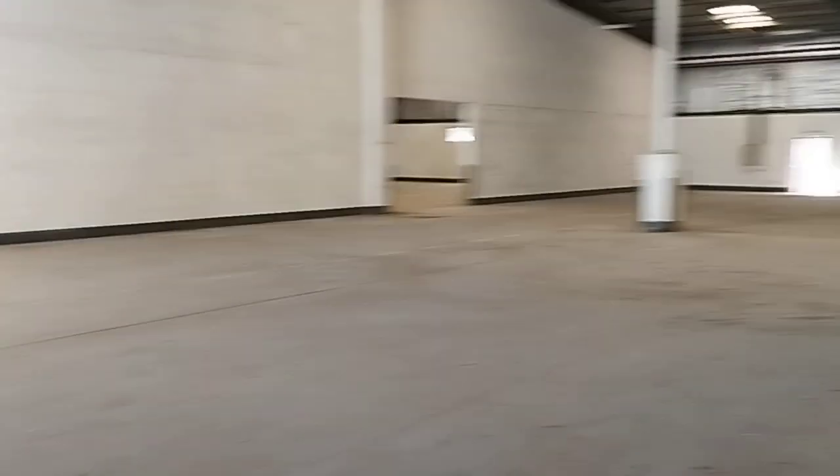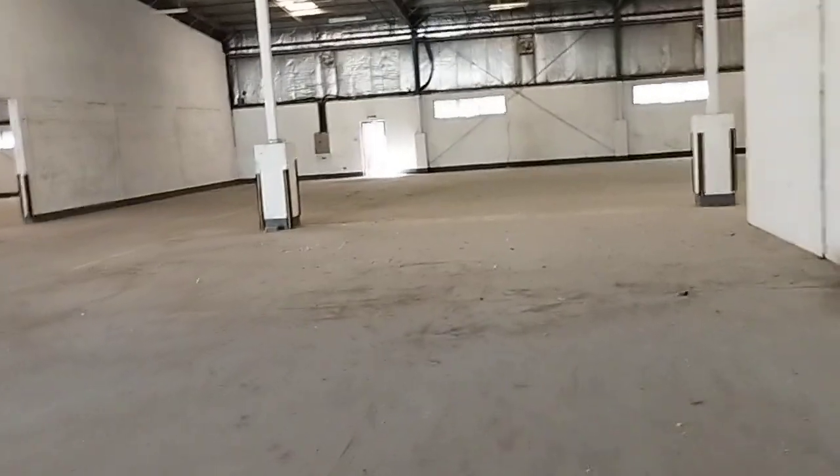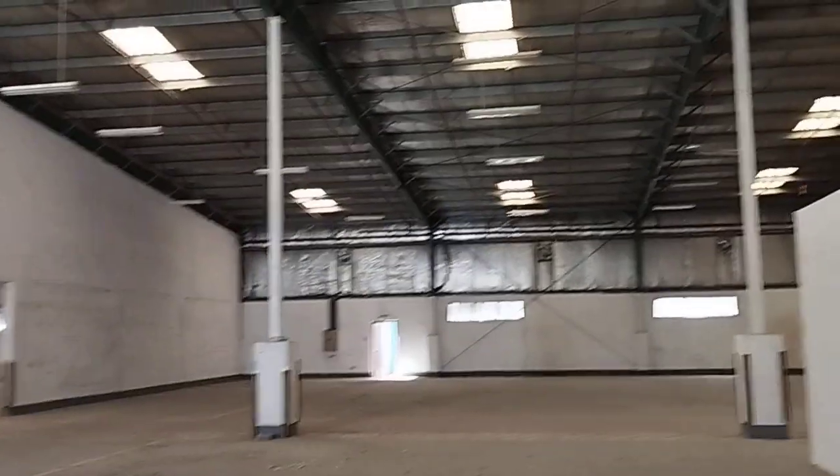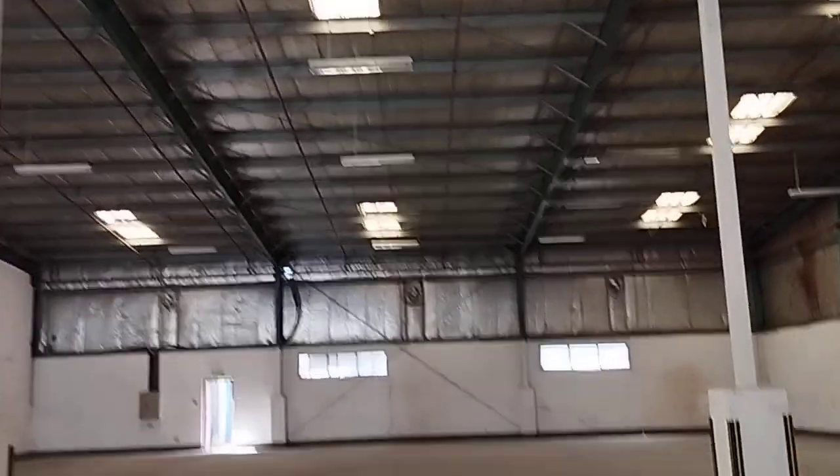Now I'm going to enter the warehouse area. You can see the warehouse here. It has got a good fire system — a sprinkler system installed. You can see the sprinkler system here, and you can see the insulation as well.